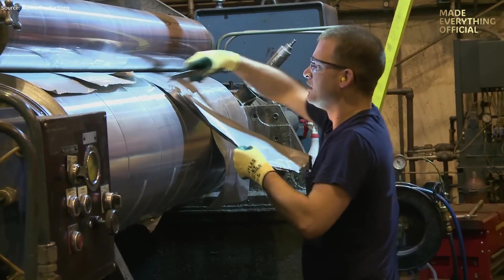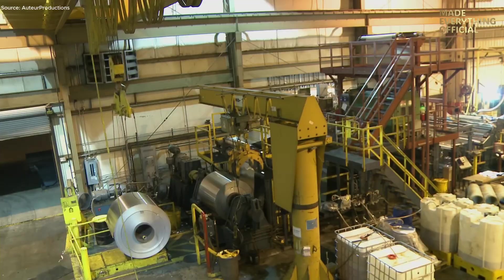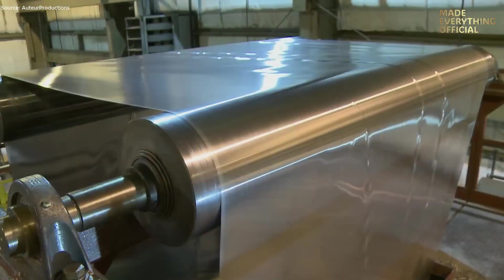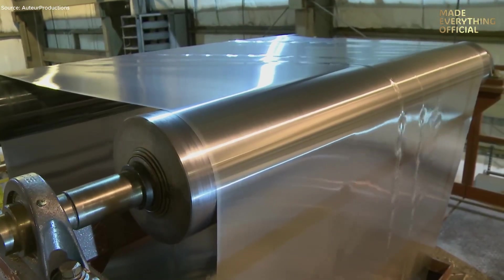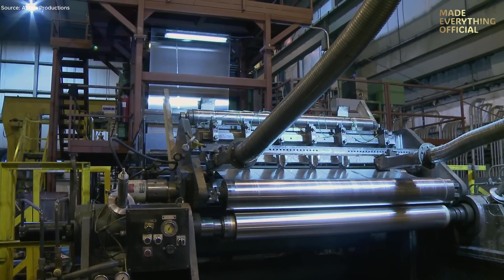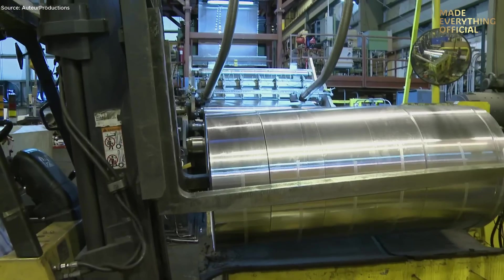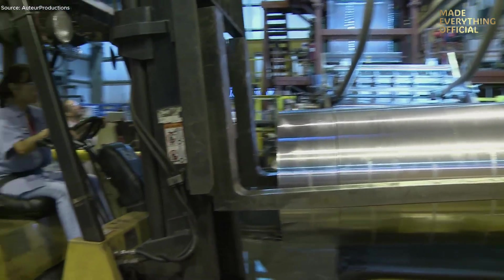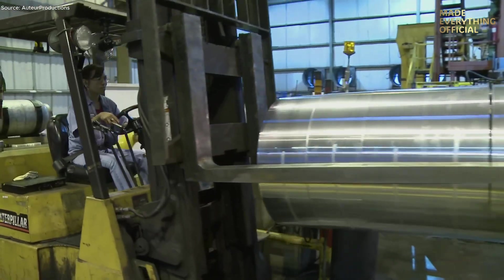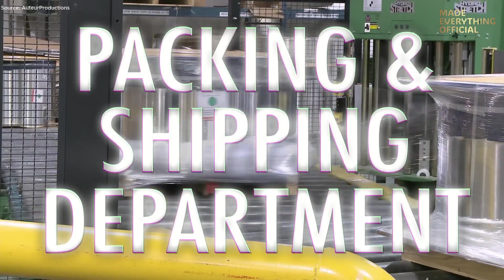After the final reduction, the coils are slit, lubricated, and inspected. The slitter line cuts each master coil into narrower rolls according to customer specifications. Samples are taken for testing tensile strength, elongation, and forming performance, ensuring every product meets rigorous standards before approval. Once cleared, the material moves to packaging. Each coil is weighed, labeled, flipped, and shrink-wrapped according to customer requirements.